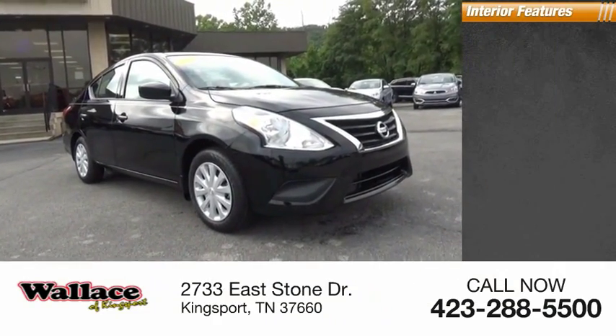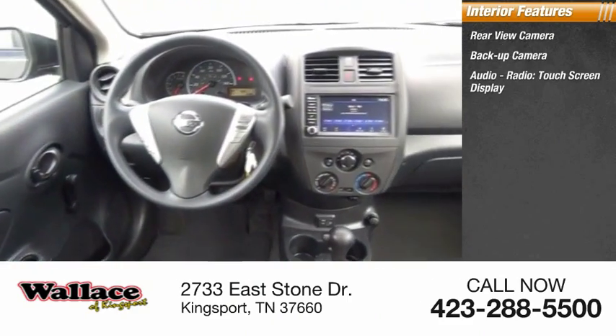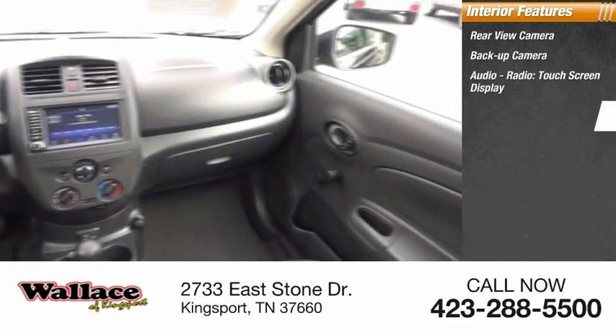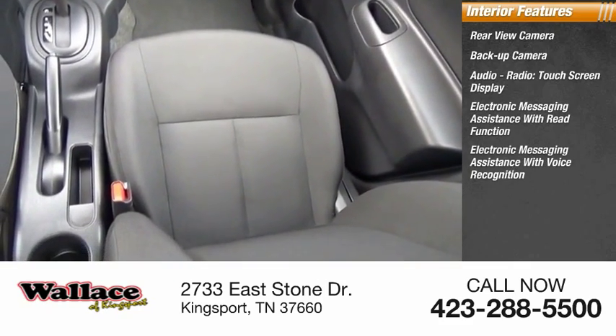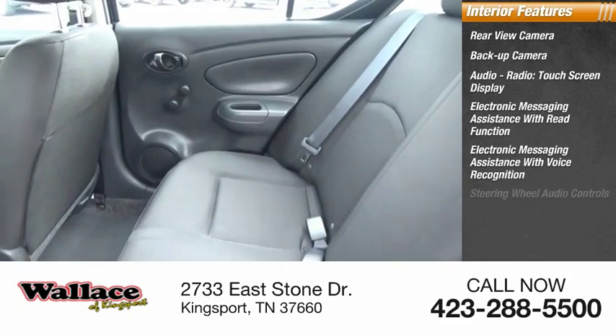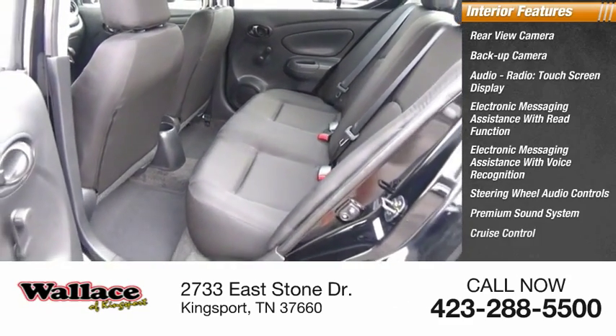Inside you'll find a rear view backup camera, audio radio, touchscreen display, electronic messaging assistance with read function and voice recognition, steering wheel audio controls, premium sound system, cruise control, trip computer, and power outlets.